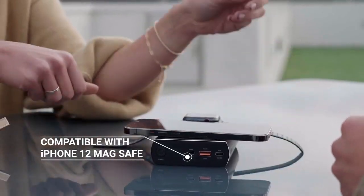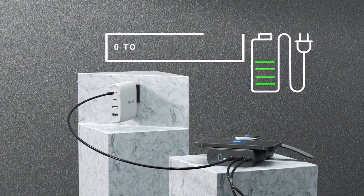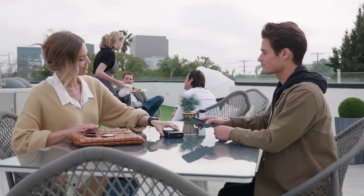We designed Scout Pro to be fully compatible with iPhone 12 MagSafe technology. With our available 100-watt GAN wall charger, Scout Pro can charge from 0 to 70 percent in just 30 minutes and fully charge itself in under one hour.